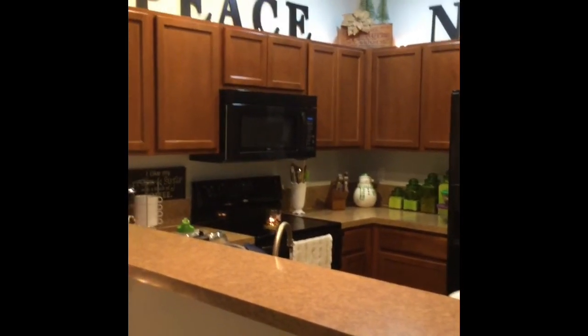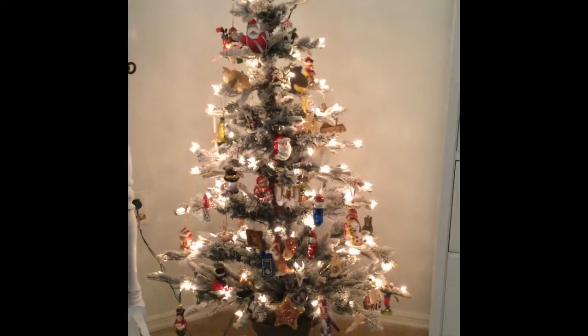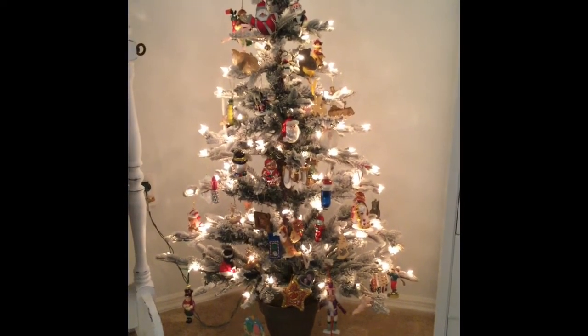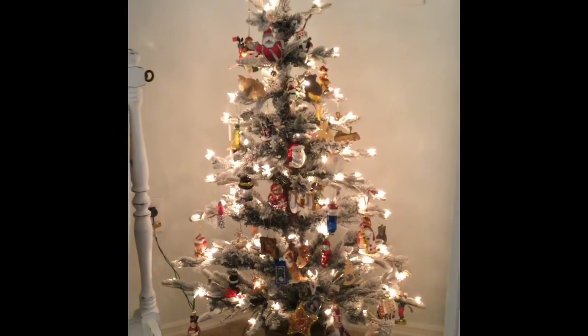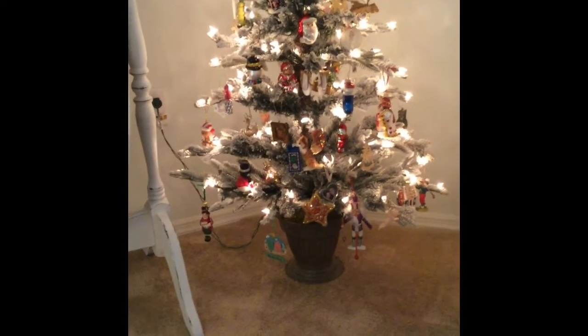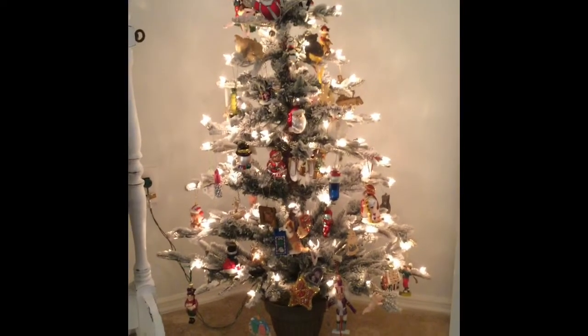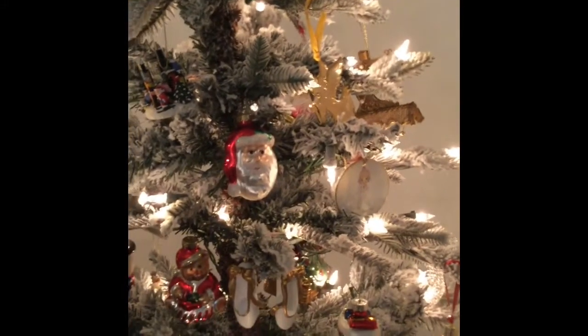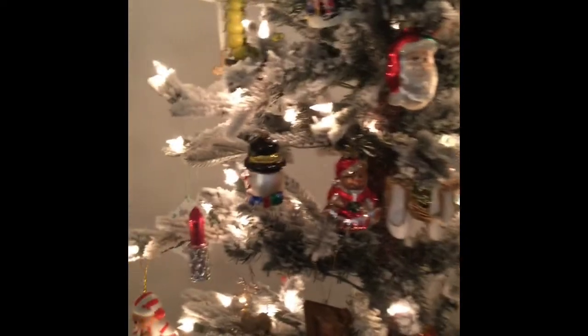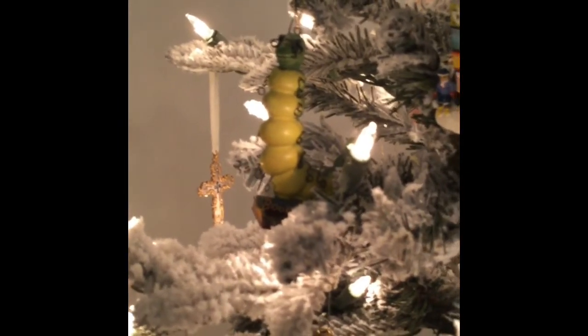Now we're in our bedroom. This is another tree I picked up from that same boutique in Winter Park last year — it's a four-foot pre-lit flock tree in a little urn, which I thought was fun. I've covered it in all the ornaments I've received over the years, and my husband has a couple on this tree as well. My parents always got my brother and me ornaments for every Christmas with special meaning and significance, so I've acquired quite a few over the years. Some of my favorites include my little bookworm — I love to read.